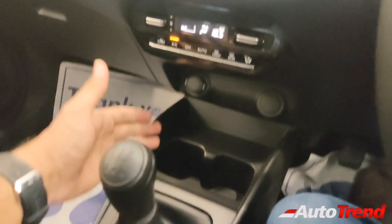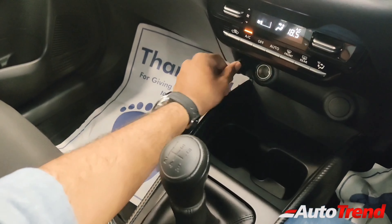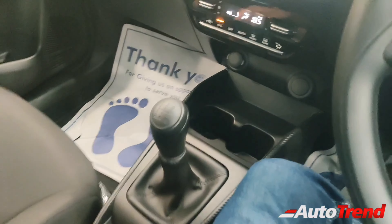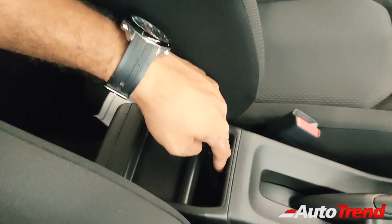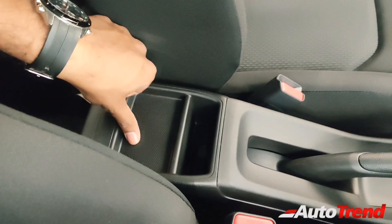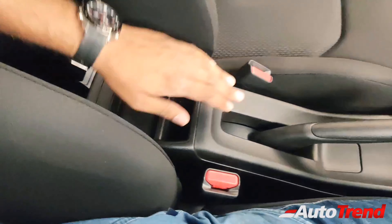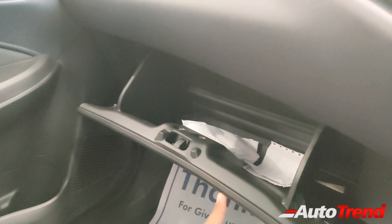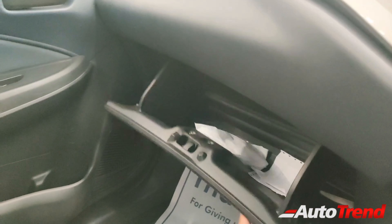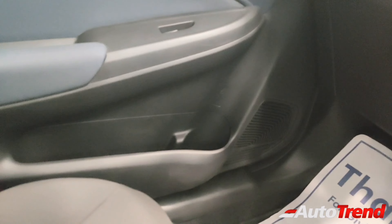Coming to the center console, you get multiple cup holders, multiple storage options, and a standard 12-volt charging socket. There is no center armrest here — instead, you get a smartphone pocket and a cubbyhole for your coins or receipts. Coming to the glove box, the size is adequate; however, there is no cooling function or illumination. One-liter bottles can be easily stored on all doors of this new Baleno.